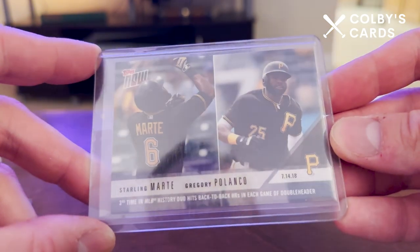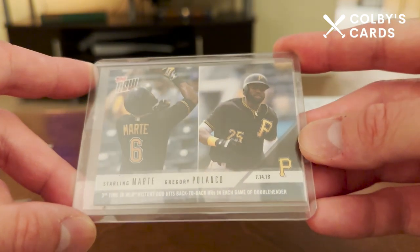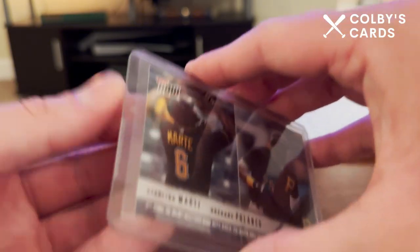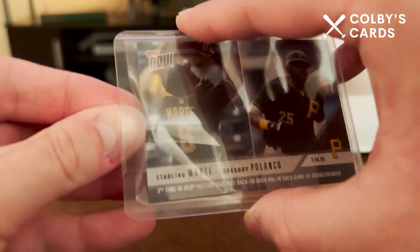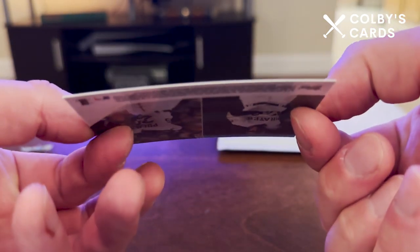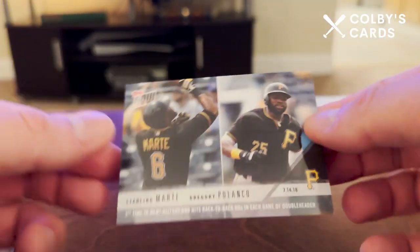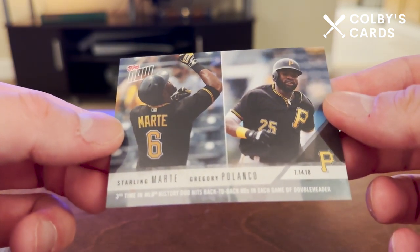It is a Topps Now card — Starling Marte, that's the reason I bought it — followed by Gregory Polanco, the old Pittsburgh Pirate. I believe Polanco ended up playing in Japan for a little while. Unfortunately this seller did put scotch tape on the top loader, so that top loader is going to the wayside. But here's the Topps Now card, that's all I really care about. It's a little bowed but that's okay, just going into another top loader.